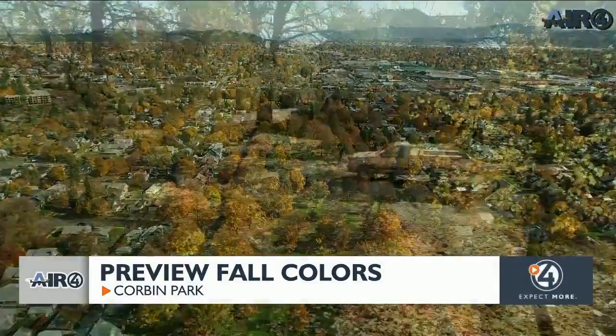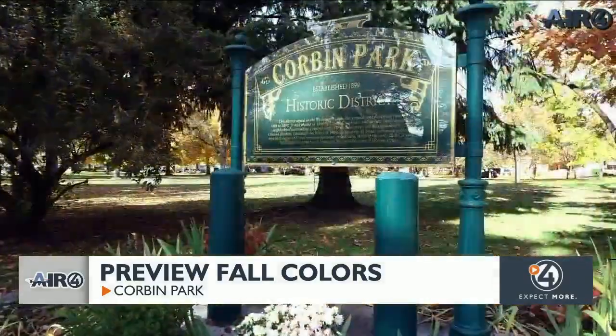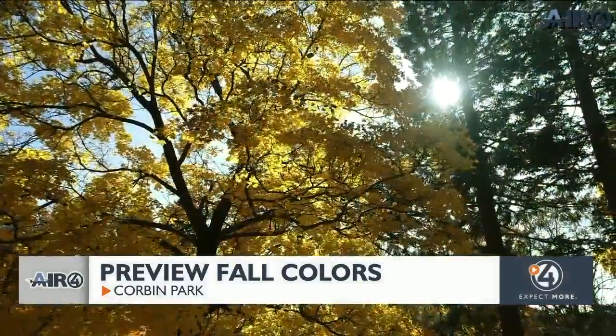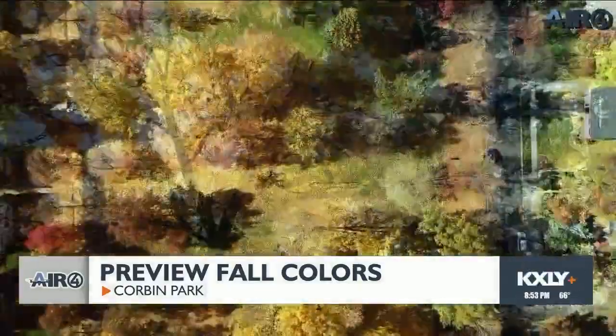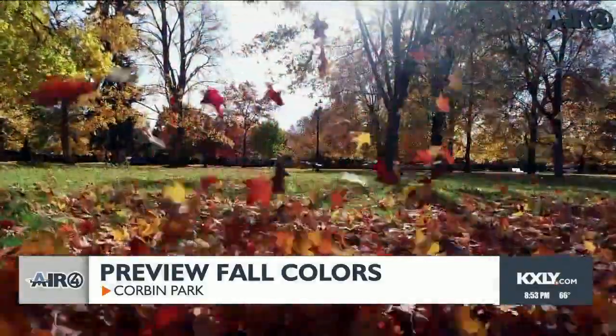Fall is the time. It's October in beautiful Corbin Park — it is absolutely gorgeous here in the autumn. We have so many varieties of trees and as many leaves as you'd want to rake.